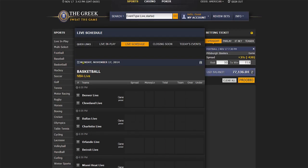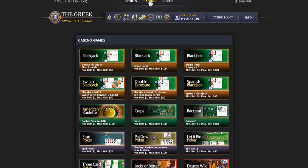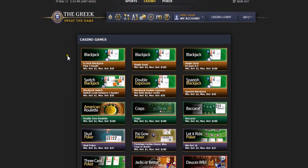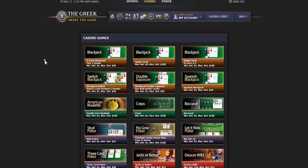To visit the casino, hit casino at the very top of the page, where you will find all traditional favourites and exotic games. The Greek's casino software is powered by DGS.